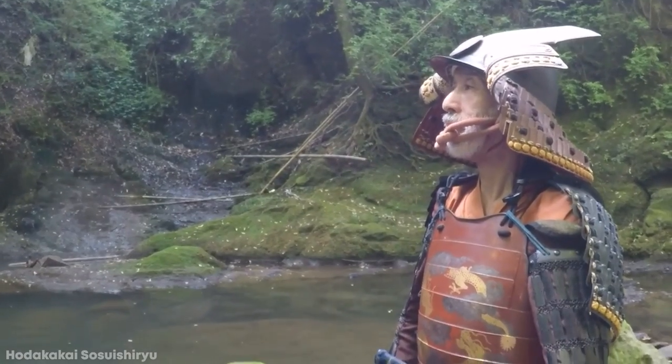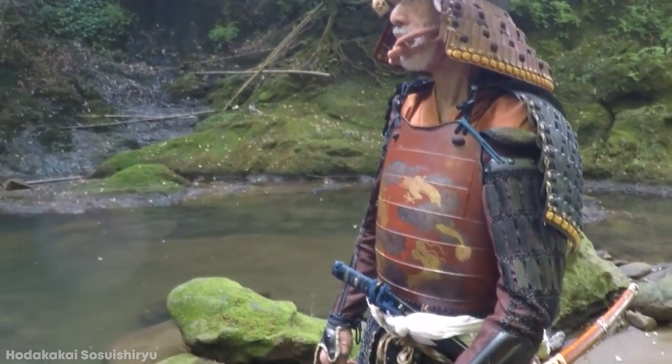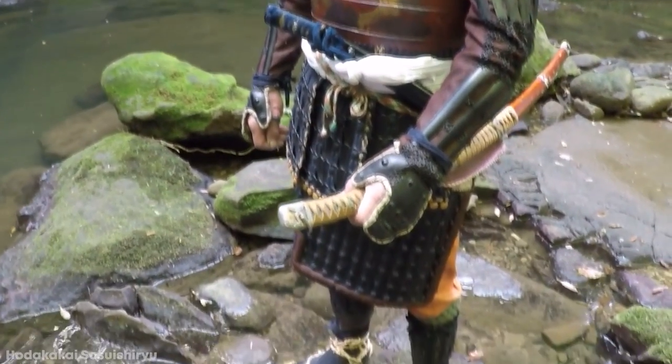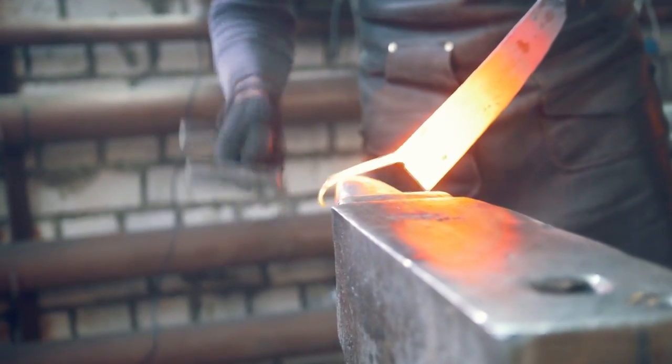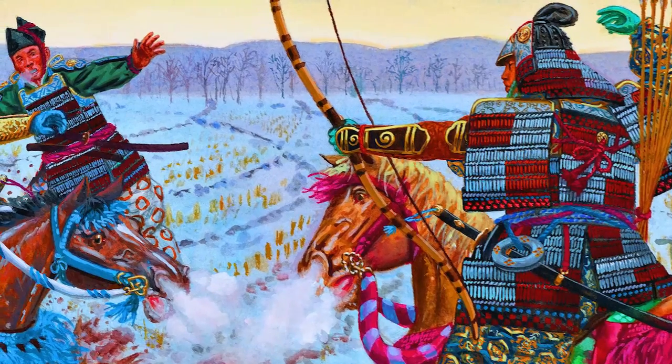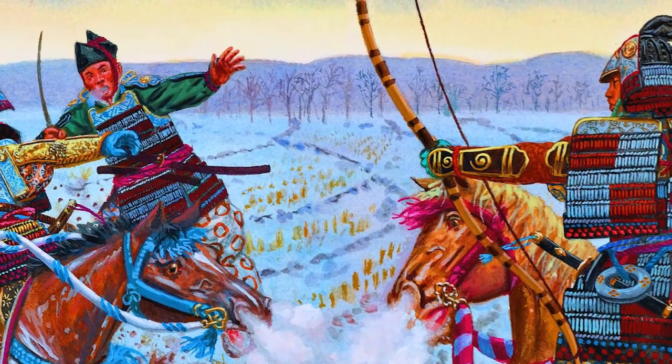Still, the full set of armor weighed approximately 65 pounds, so added significant weight and required practice to remain agile when fighting. As it was made so meticulously, it could take the better part of a year to make just one set, and it would cost a huge amount for a samurai to purchase, meaning only the most affluent were ever able to afford one.